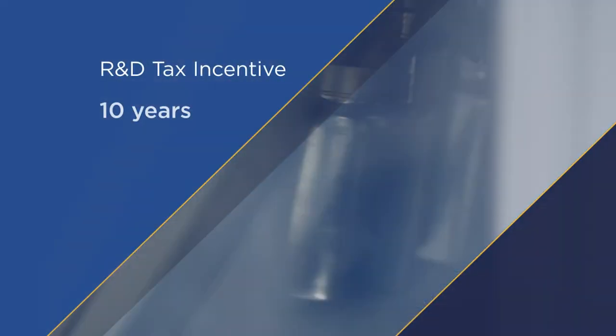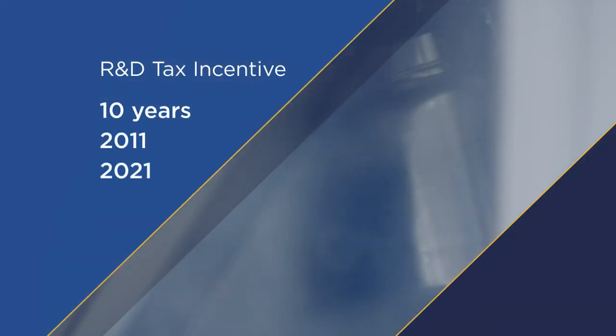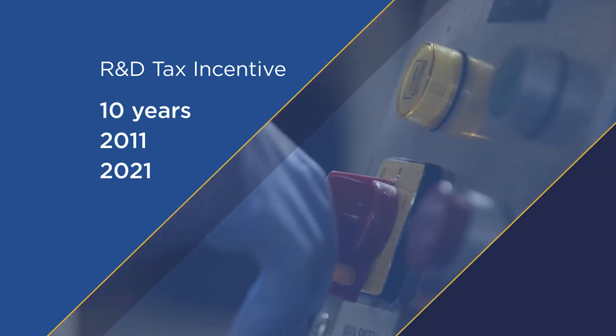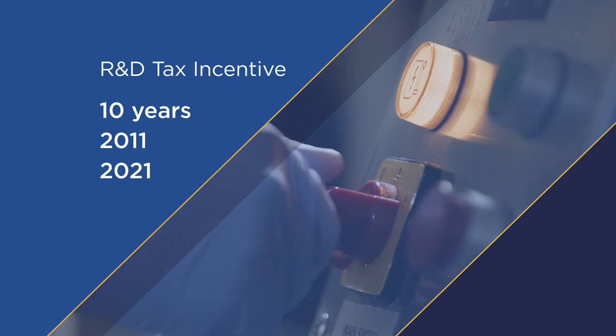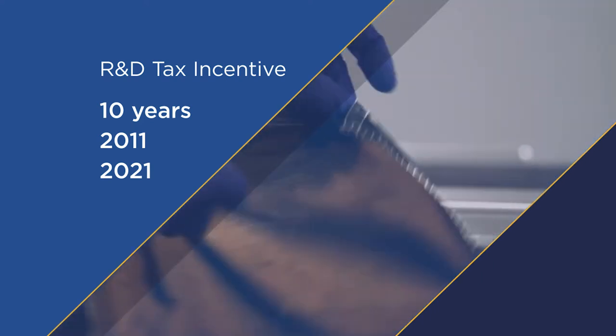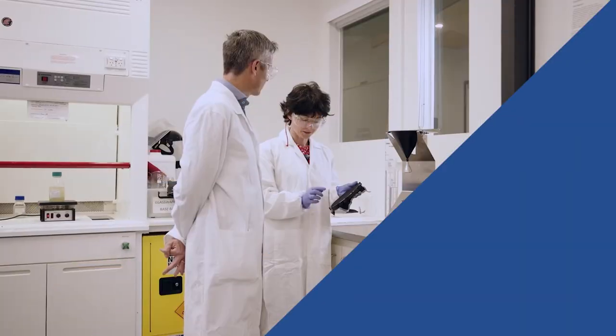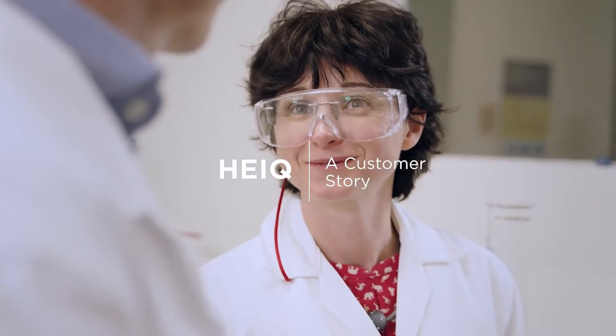2021 marks 10 years of the Australian Government's Research and Development Tax Incentive. During the past decade, companies and research service providers have made use of the Research and Development Tax Incentive to collaborate on new solutions to global challenges, like HIQ and Deakin University partnering to develop sustainable textile materials and treatments.